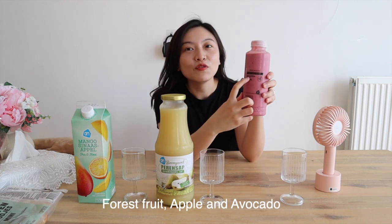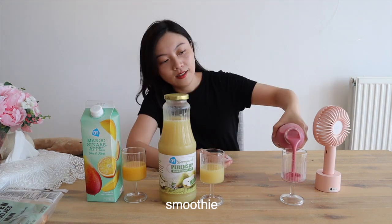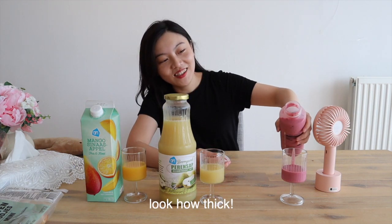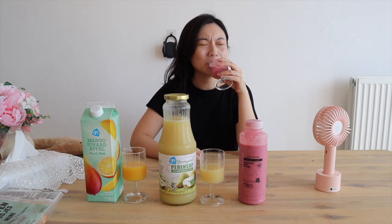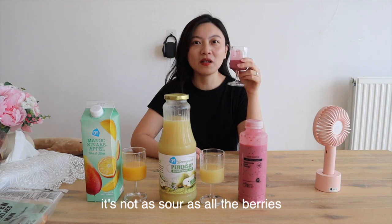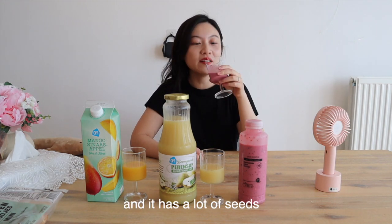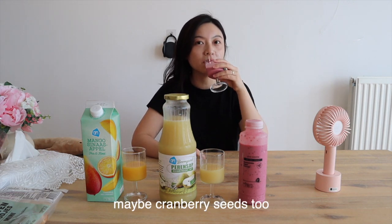And this one is forest fruit, apple, and avocado smoothie. Look how thick! It smells pretty berry, pretty fresh. So good. It's not as sour as the berries but it does taste like forest. And it has a lot of seeds — think blackberry seeds, cranberries, maybe cranberries.